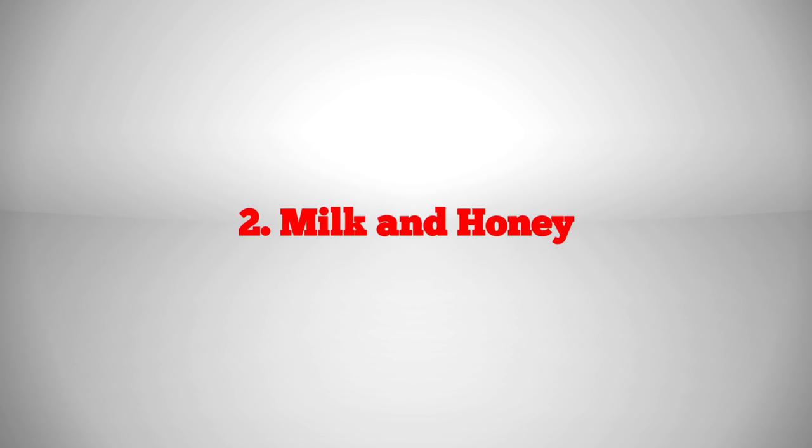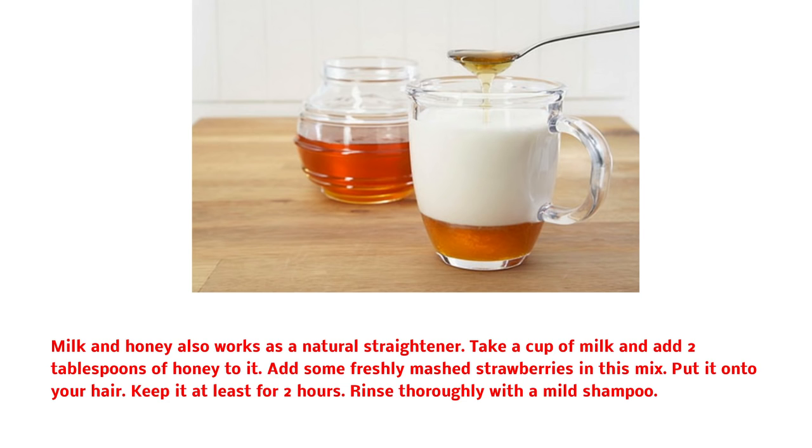Milk and honey also works as a natural straightener. Take a cup of milk and add 2 tablespoons of honey to it. Add some freshly mashed strawberries in this mix and put it onto your hair. Keep it at least for 2 hours, then rinse thoroughly with a mild shampoo.